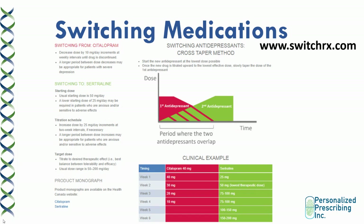As an example, switchrx.com recommended the following algorithm when switching from citalopram to sertraline: Week 1 — stay at 40 mg citalopram and start sertraline 25 mg. Week 2 — reduce citalopram by 10 mg while increasing sertraline to the lowest therapeutic dose. Then continue lowering citalopram while upping sertraline. This tool is particularly useful for making recommendations and titration schedules for family doctors who have questions about managing the transition.